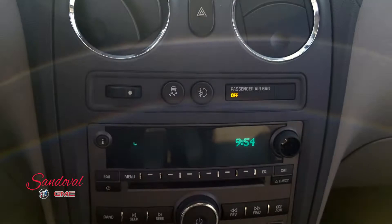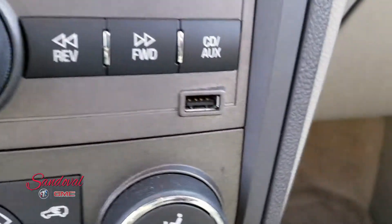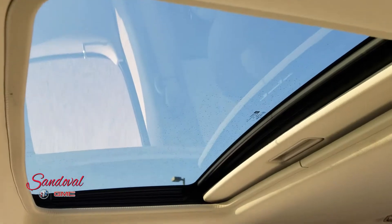Moving on over you got your CD player, air conditioning, USB port, and heated seats — a lot of good features. And above you got the power sunroof.